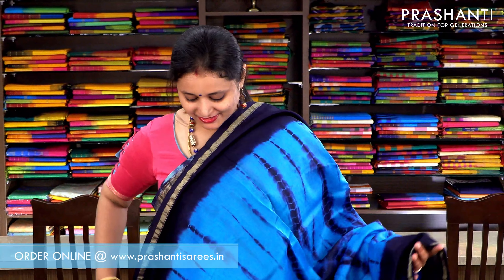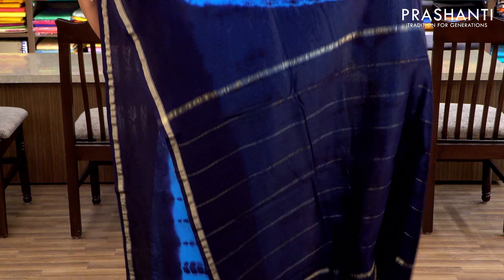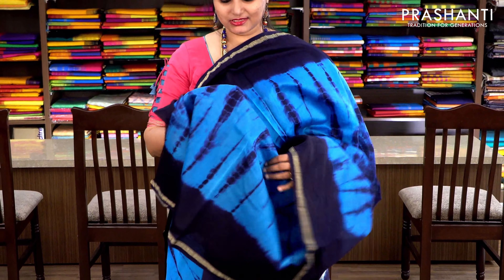Copper sulfate blue and navy blue with simple zari borders on either sides. Tie and dye pattern running throughout the saree with a contrast navy blue pallu and a running blouse in the same style. Priced at ₹1860.